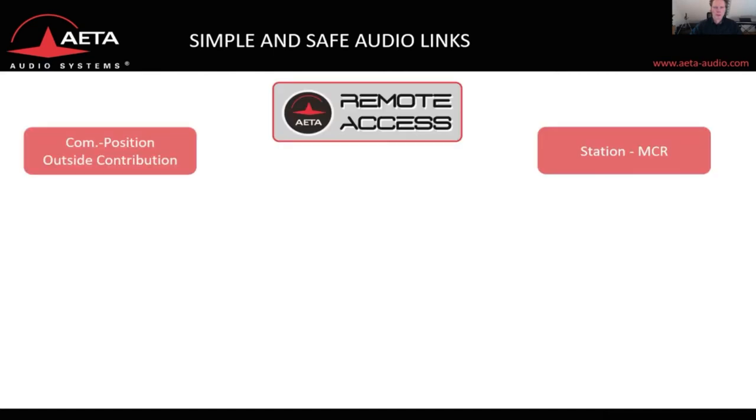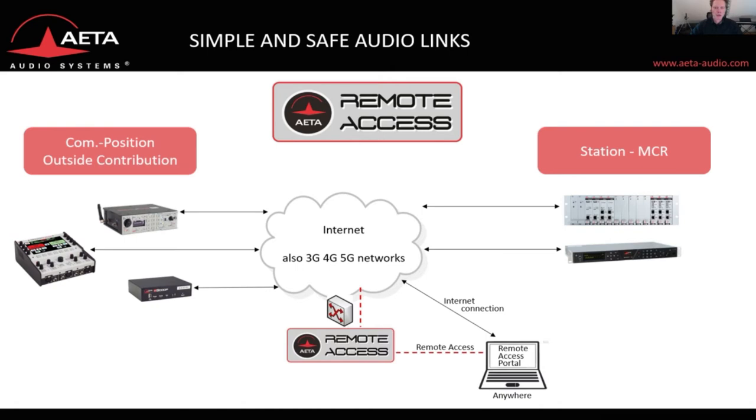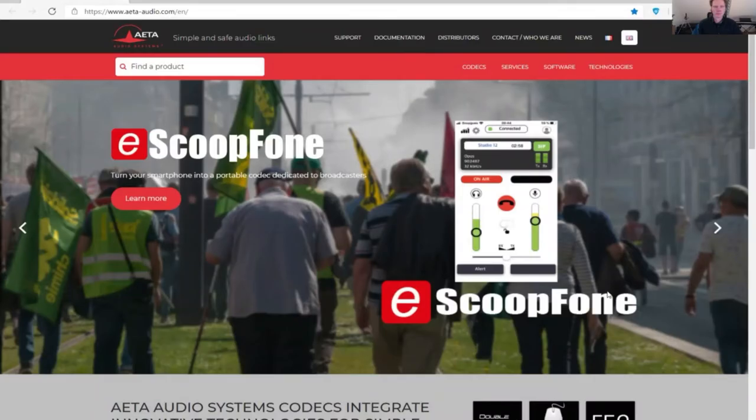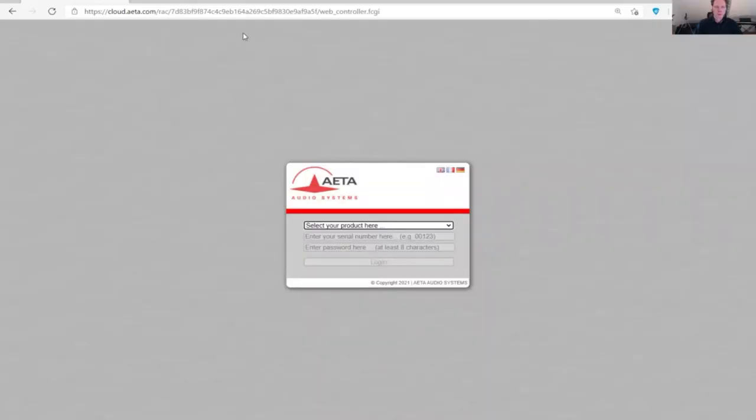The remote access allows all devices on the internet to be controlled from anywhere. As long as the computer has an internet connection and all devices are registered to the remote access server, they can be controlled remotely. Logging on to a device on the network is fairly simple: go to a browser, go to the cloud web address of the service, which leads you to a log-on screen, choose your product, type in the serial number and the password, and log in.